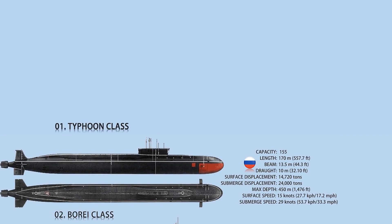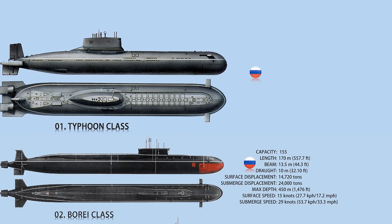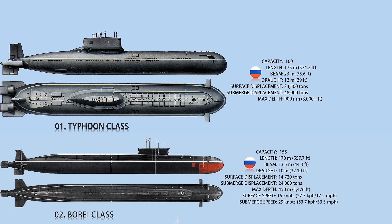At number one is the Typhoon class. The Typhoon class is the world's largest submarine class with a submerged displacement of more than 48,000 tons. Typhoon class submarines have a length of 175 meters, a beam of 23 meters, and a draft of 12 meters. Two nuclear water reactors, two 50,000 horsepower steam turbines, and four 3,200-kilowatt turbo generators power it. It has a top speed of 22.2 knots and a bottom speed of 27 knots. The Typhoon is wider than any other submarine due to its multiple pressure hulls.